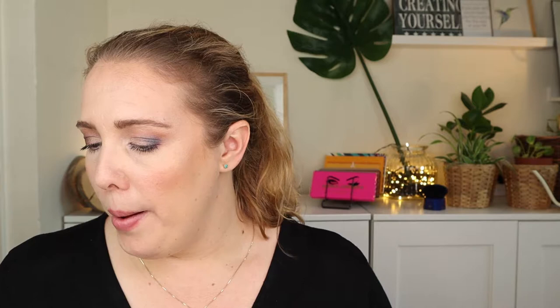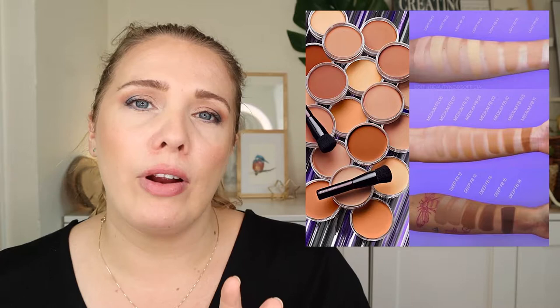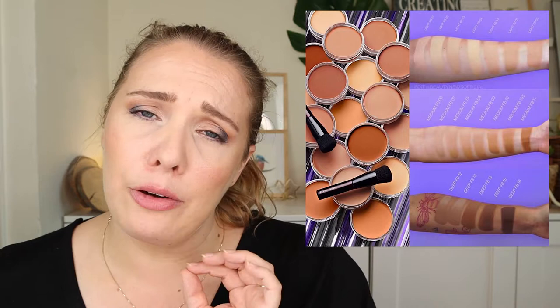Next is the Kevin Aucoin foundation balm, which has already launched. I've seen Mel Thompson and Charlotte Holtcroft reviewing it — they really liked it. I'm quite intrigued because it's a new type of formula for me; I've never tried a balm foundation and I've never tried anything by Kevin Aucoin. It looked really pretty on both Mel and Charlotte and they were raving about it. I'm going to put this on the wish list — it's $52 US and comes with a brush.